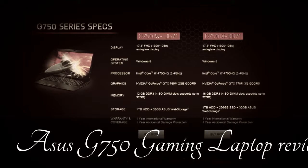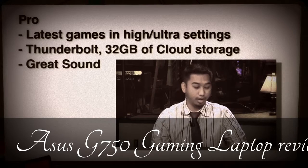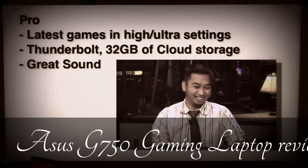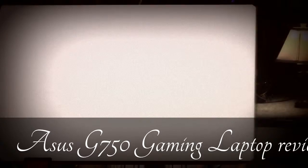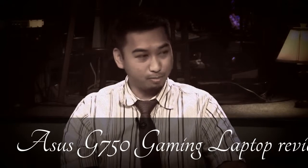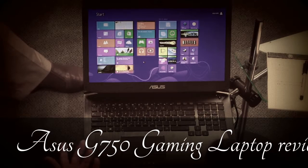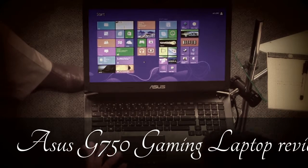Pros: you've got a lot of speed and you can play the latest games at full blast. It also runs a lot of desktop-level amenities you'd expect from a regular desktop. It's an overall pretty good system and it comes with Asus Cloud — 32 gigabytes of cloud storage when you buy one of these laptops. And of course you have Thunderbolt and all that good stuff.